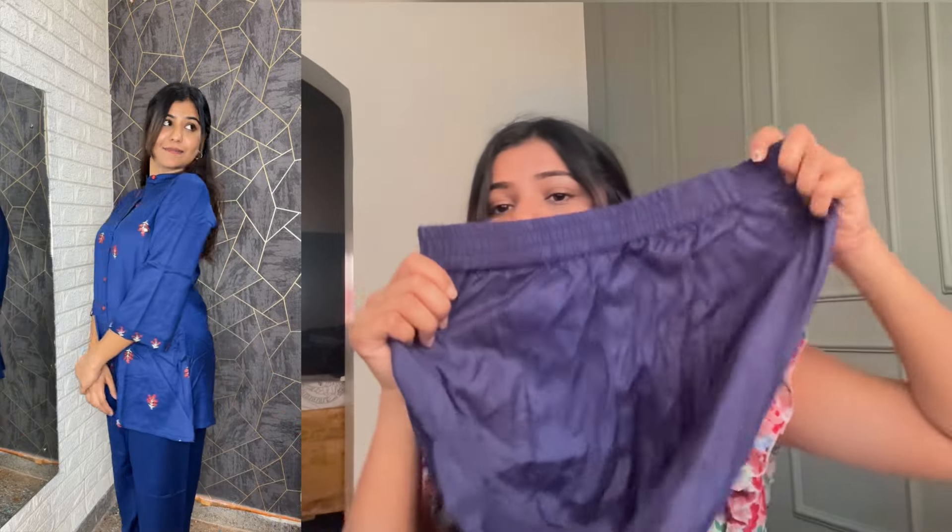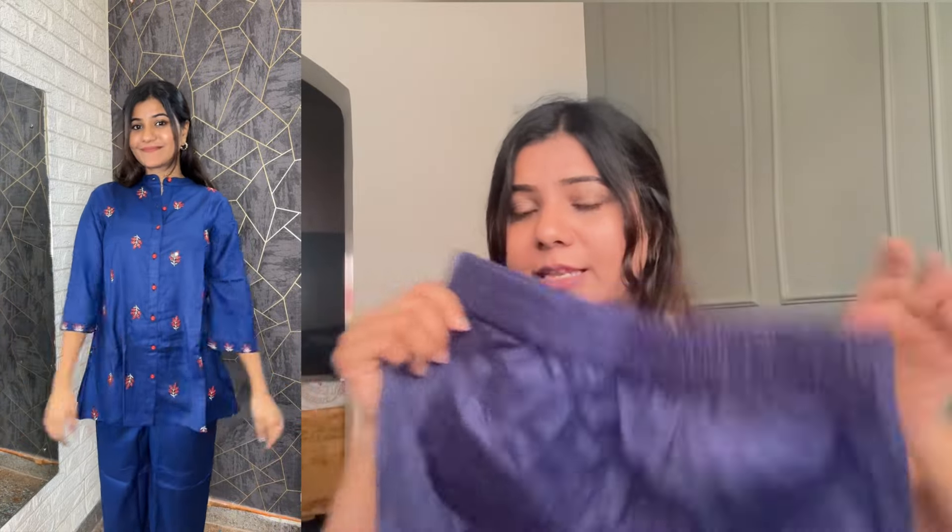It is very comfortable and very beautiful. The recent price is Rs. 1539.